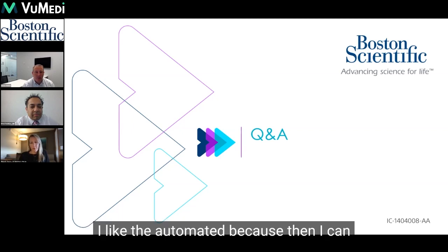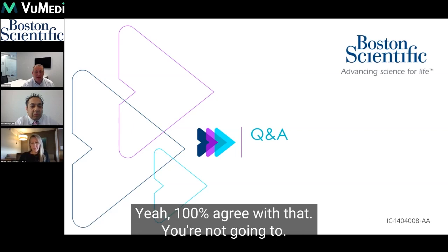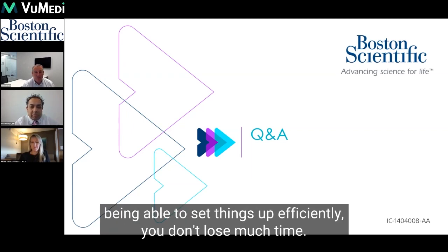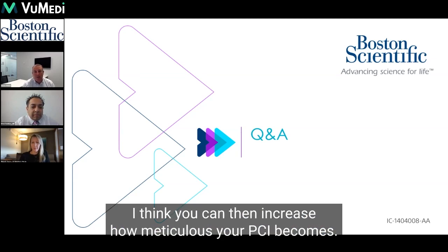I like the automated because then I can get a really good idea of the stent length I'm going to need. Once you get the lab routinely set up to do things efficiently, you don't lose much time. I would argue it is a standard of care, and you can then increase how meticulous your PCI becomes.